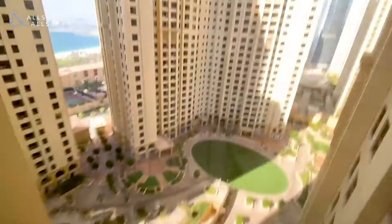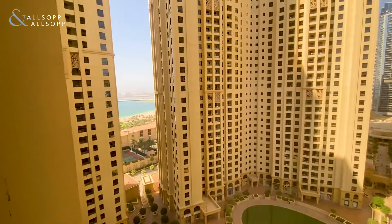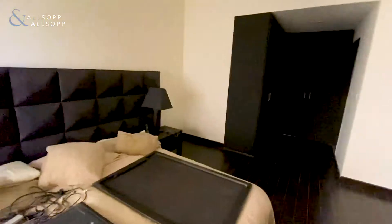Down in Sadaf community, you have the gym and pools. There's also Move and Pick, so you can use the restaurant there. And then through to Merjan, where there's a Carrefour gourmet supermarket.